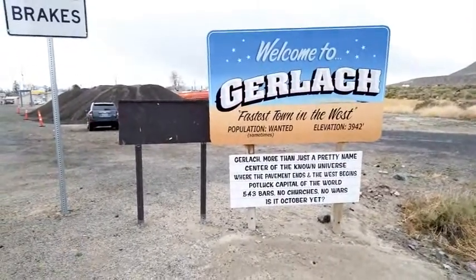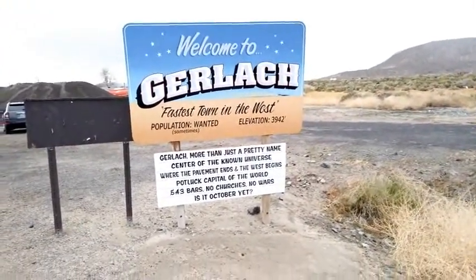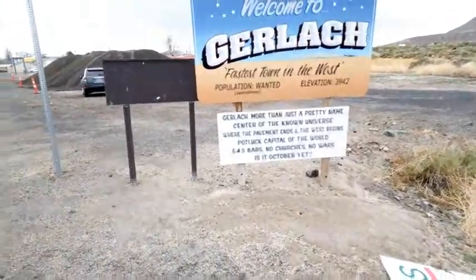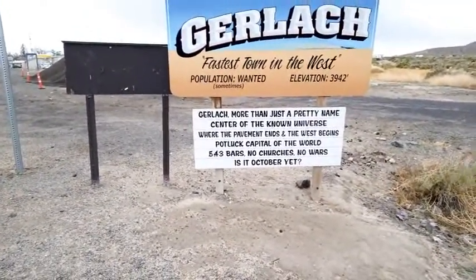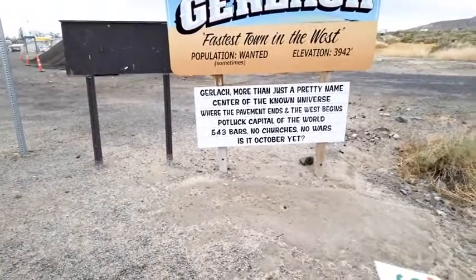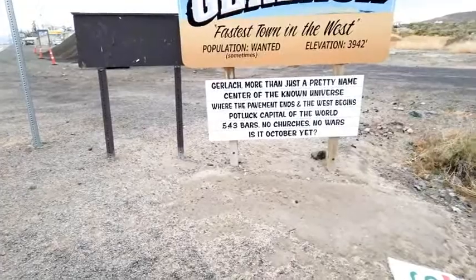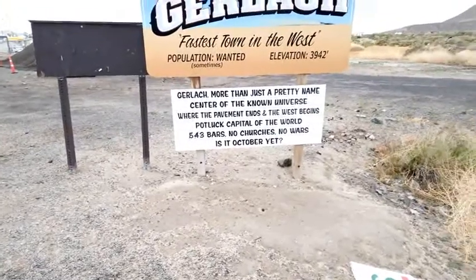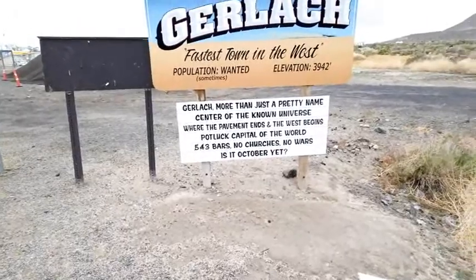Population: wanted, sometimes. Elevation: 3,942 feet. Gerlach — more than just a pretty name, it's the center of the known universe, where the pavement ends and the West begins. The potluck capital of the world. Five, no four, no three bars. No churches, no wars. Is it October yet? You gotta love it.